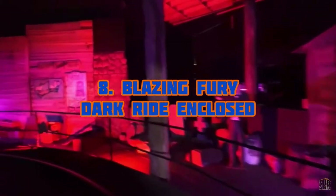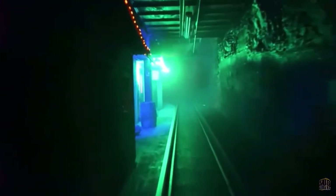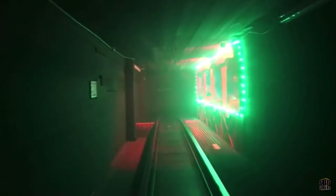Number eight is Blazing Fury, manufactured as a Dark Ride Enclosed coaster. This roller coaster is also not very special; however, I do like it better than Fire in the Hole at Silver Dollar City. Even though it doesn't have a splashdown, I think the dark ride portions are a lot better and the drops in the layout are better. Fire in the Hole is just flat out not good, but this ride is decent — I was pretty surprised by it.